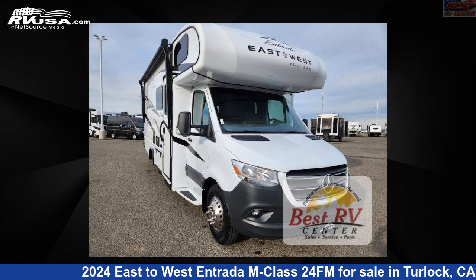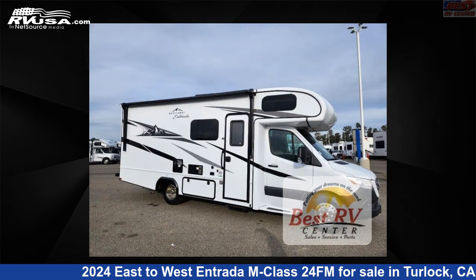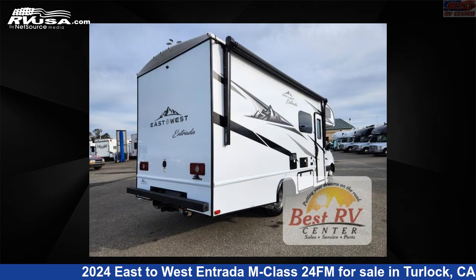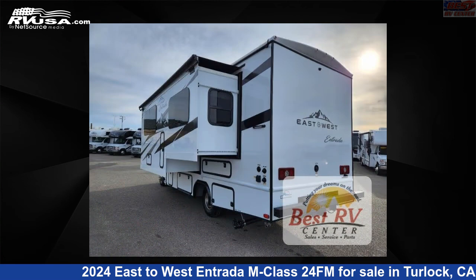This 2024 East to West Entrada M Class 24FM is a Class C RV located in Turlock, California, 95382, and is offered for sale by Best RV Center. Click the link in the video description to visit RVUSA.com and see more photos as well as the current price.